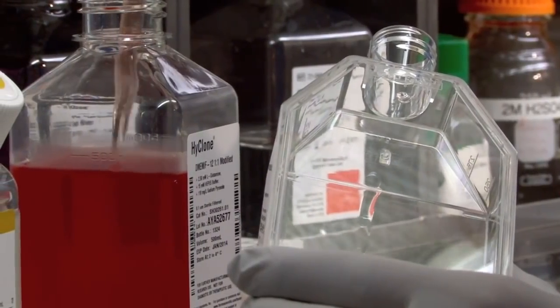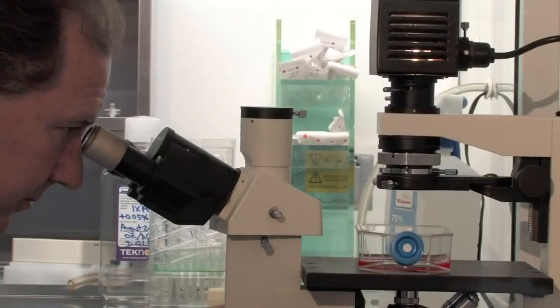Altogen scientists have years of experience and expertise in preclinical studies, cell and molecular biology research and development.